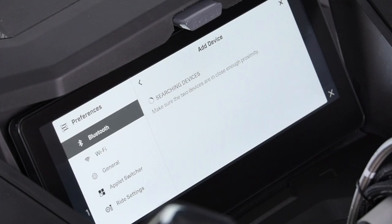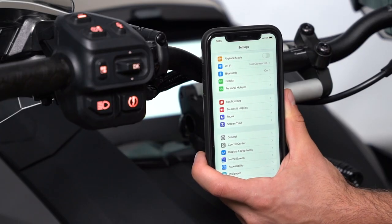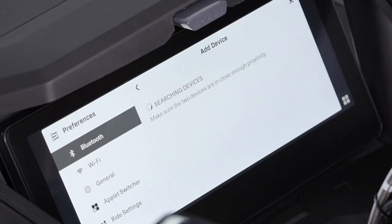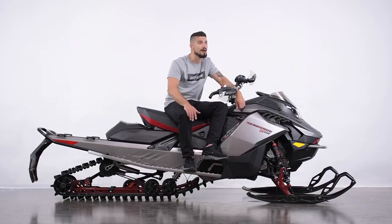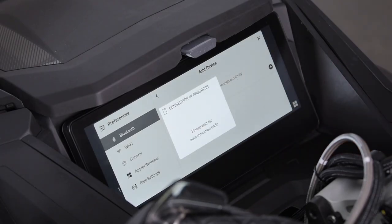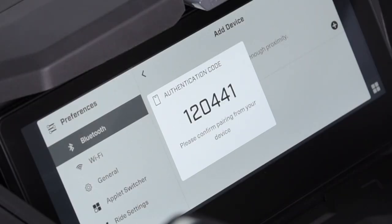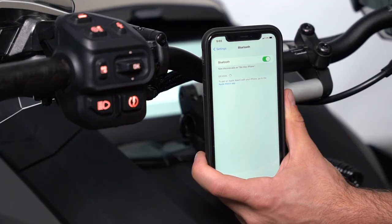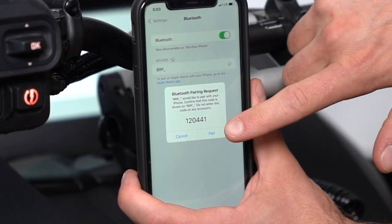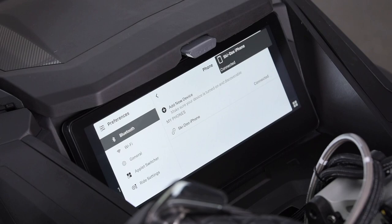The display will then search for the device. Make sure that your phone is near the display, then access the Bluetooth settings on your phone. Once the display finds your phone, you'll see the name of the Bluetooth display on your phone screen — it will be BRP underscore and the four last numbers of your sled's VIN number. Tap your phone to select it. Then you'll be able to select your phone's name on the display screen. A confirmation number will appear on the display and on your phone. Make sure the numbers match, then press Pair on your phone. Your phone will then be connected. It's as simple as that.